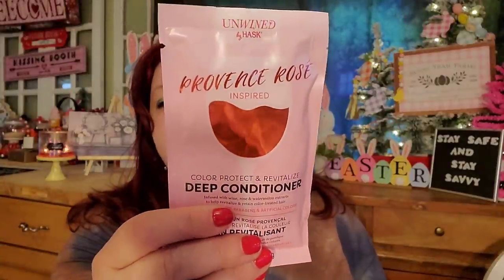I think that's really cute and really funny. It says 'Rosé your way to healthy looking gorgeous hair with this Provence Rosé inspired deep conditioner.' It has wine extract packed with antioxidants to help rejuvenate, strengthen, and soften. Resveratrol found in the skin of grapes helps protect and restore hair. Grapeseed oil rich in vitamin E helps smooth hair cuticles and prevent frizz. Rose extract helps deliver hydration, and watermelon extract helps maintain vibrancy. I've actually tried them all and I like them all. I think as long as you keep changing your shampoos and conditioners up, your hair will always look good.